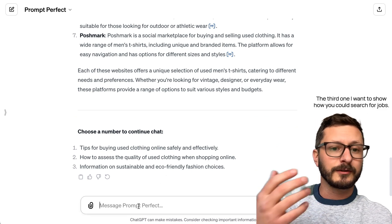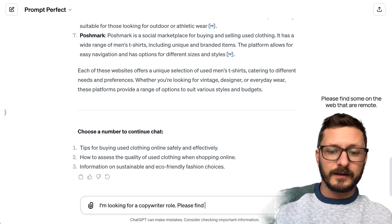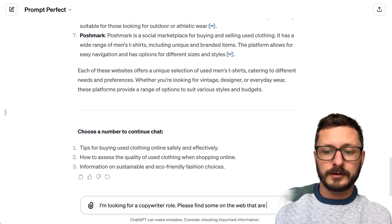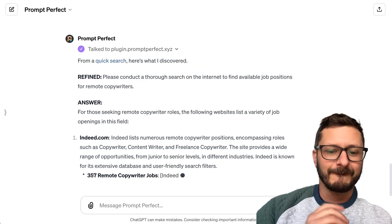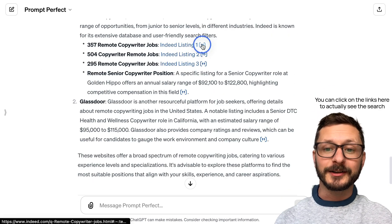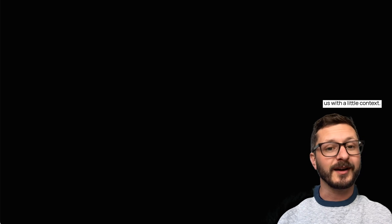The third example — I want to show how you could search for jobs. I'm looking for a copywriter role; please find some on the web that are remote. It will take this, refine the prompt, and then search the web for these specific roles. You can click on the links here to actually see the search, and it pulled them from Indeed and Glassdoor with a little context.